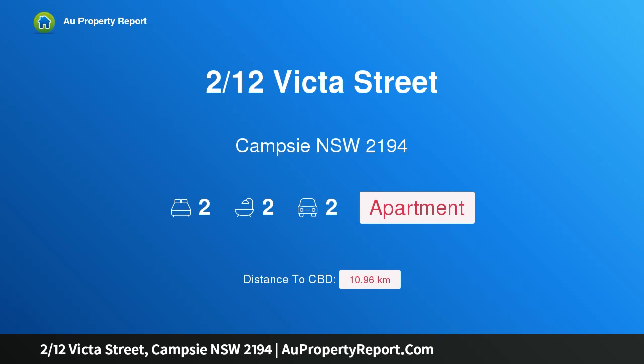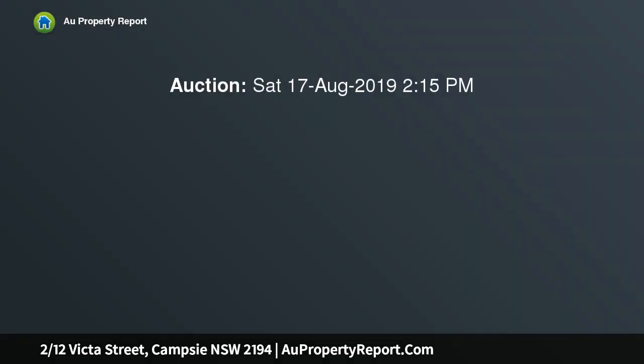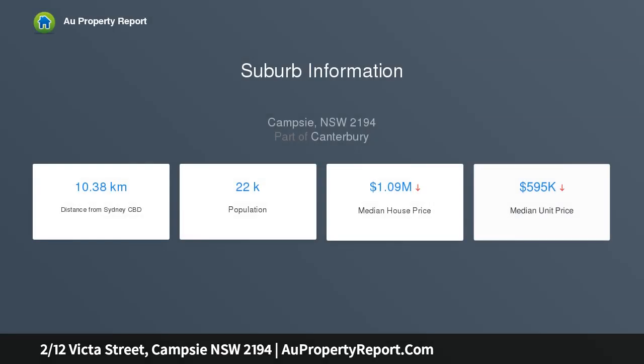Hi, I am glad to introduce property 212th Victor Street, Camp C New South Wales 2194 — a sleek courtyard apartment in a high growth location. Set within the acclaimed Clempton Park Village development, this as-new courtyard apartment makes a lasting impression with its stylish interiors, quality finishes and two expansive outdoor spaces.